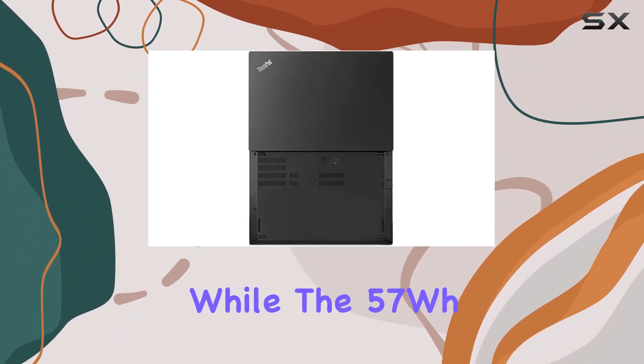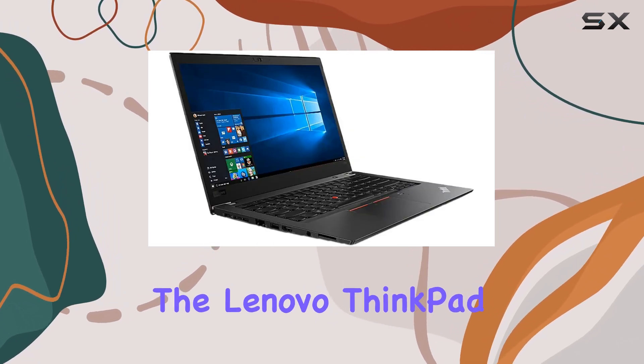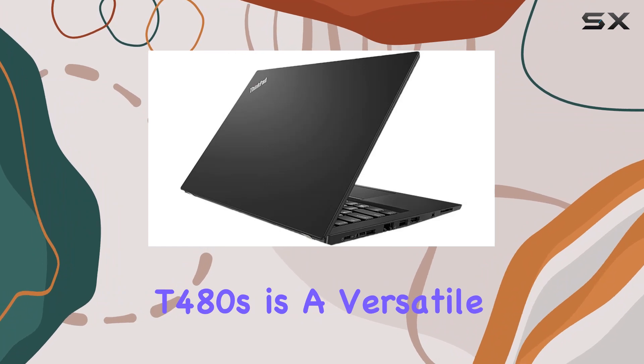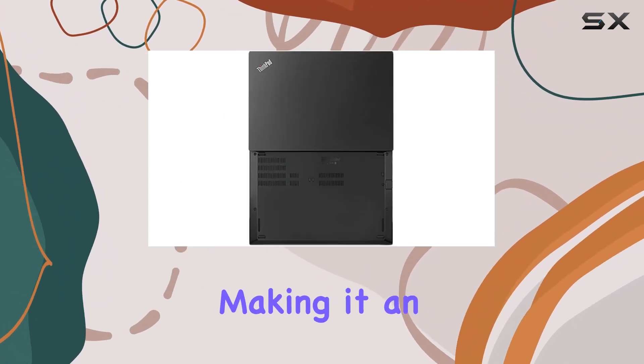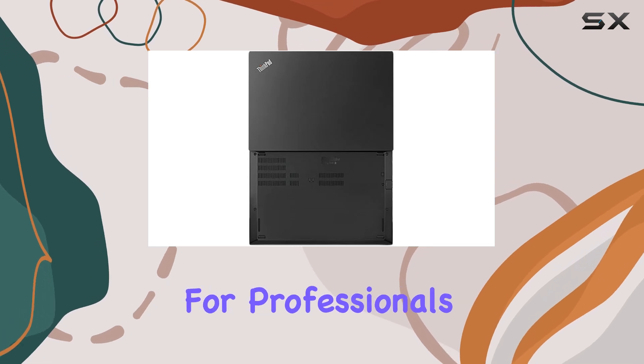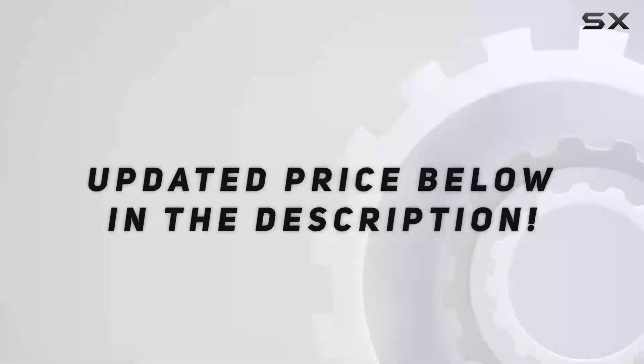The 57Wh battery ensures long-lasting productivity without frequent recharging. Overall, the Lenovo ThinkPad T480s is a versatile and reliable laptop that excels in productivity and connectivity, making it an excellent choice for professionals and students alike who require a powerful yet portable computing solution. Check out the video description for the updated price.